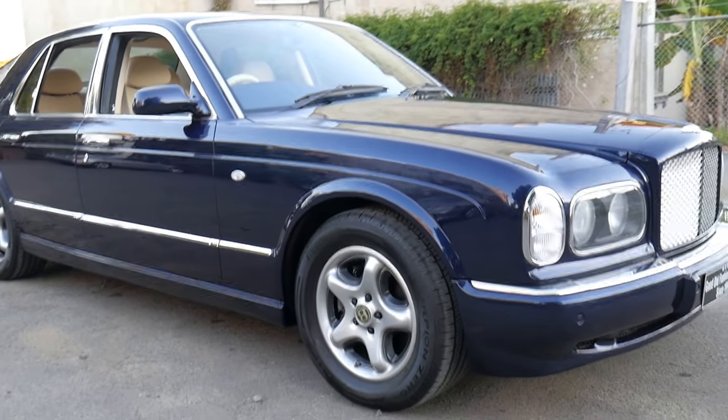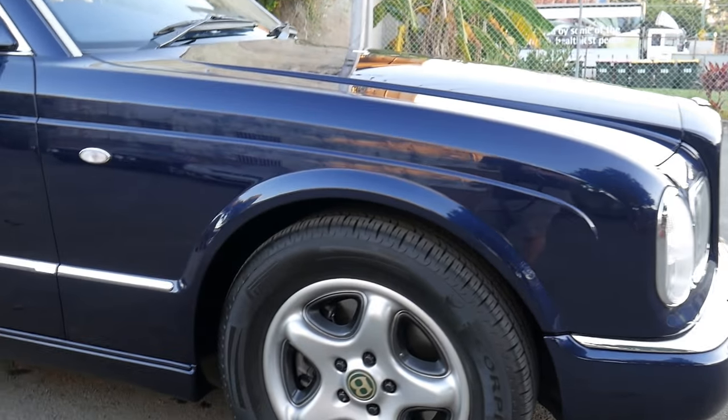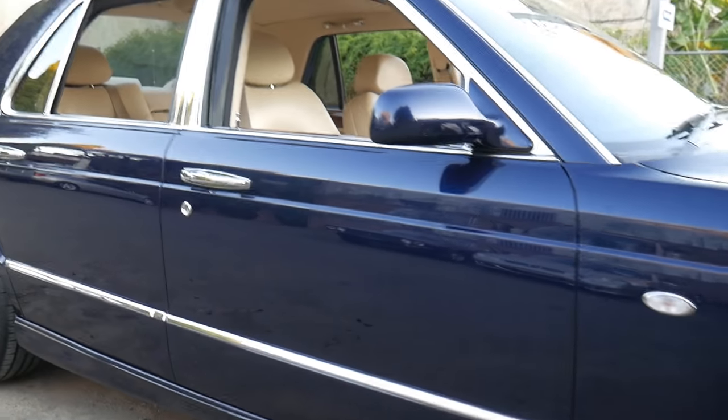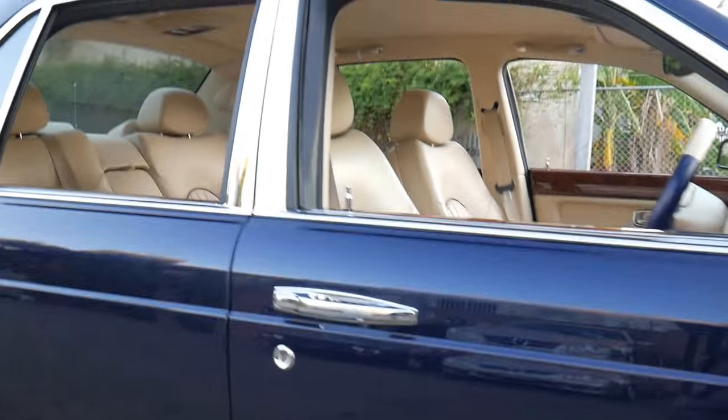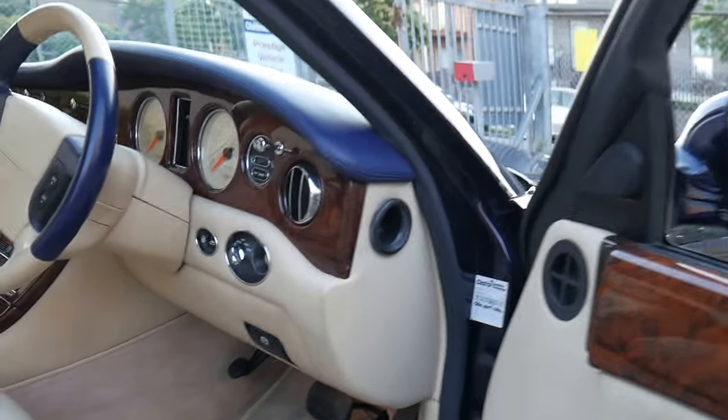We're just so proud to have such a plethora of absolutely gorgeous cars at the moment. The 2000 model Bentley Arnage Birkin edition — beige leather interior, navy blue. Just have a go at this car. 60,000 kilometres.